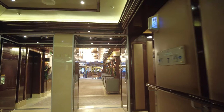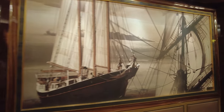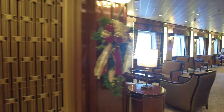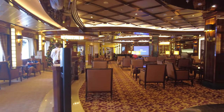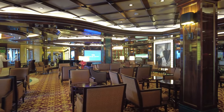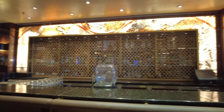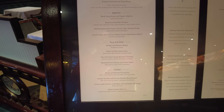Now we're continuing back towards the aft of the ship, going past the Wheelhouse Bar. For Royal Caribbean fans, it is not the Schooner Bar but it's very similar — same concept, an old classic schooner-type bar and experience with some really nice comfortable chairs. We were a little disappointed this wasn't open during the day — it didn't generally open until 5 o'clock in the evening, which kind of forced us down to our favorite bar, the Good Times Bar.